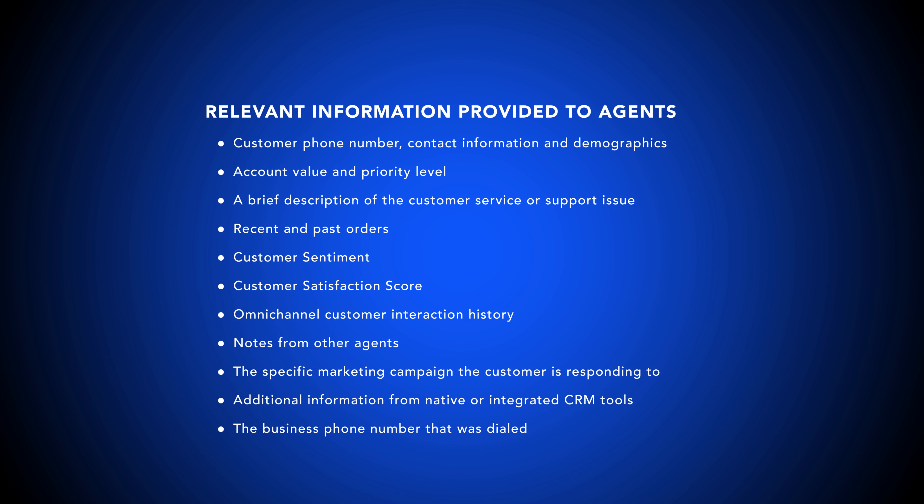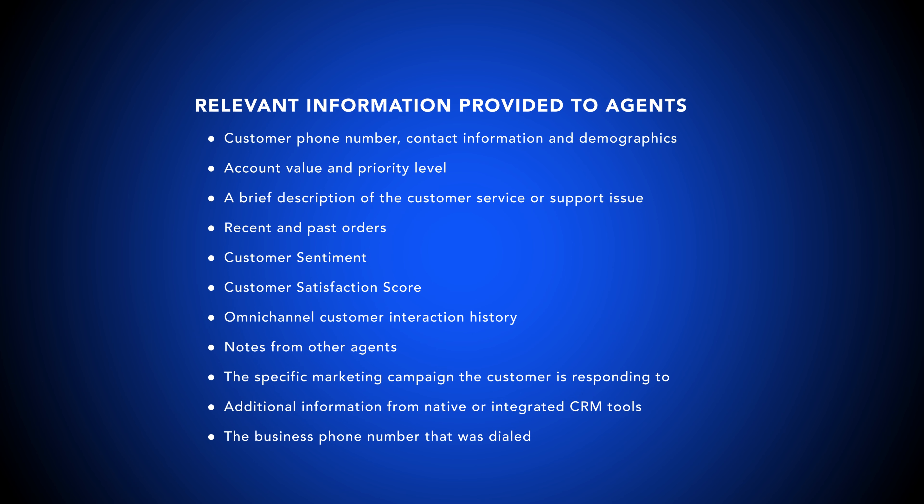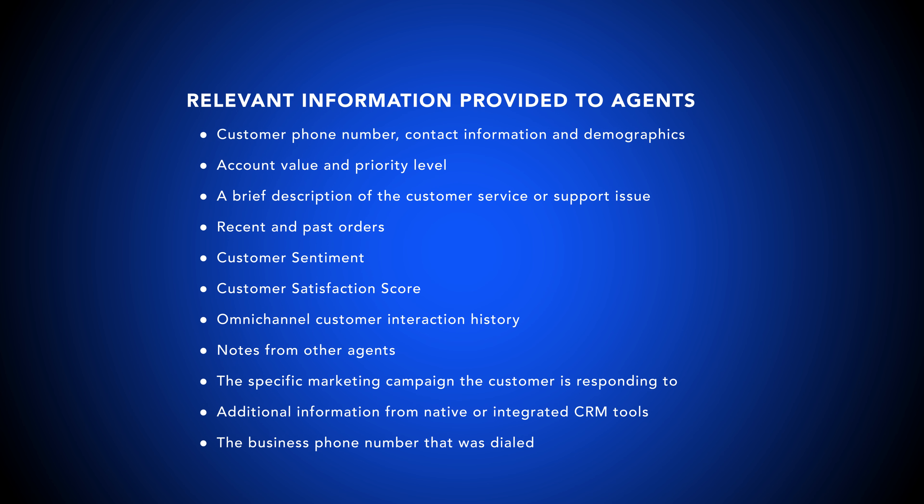This is known as standard call whisper. Alternatively, agents receive in-conversation coaching from a manager that only the agent can hear — also known as live call whisper or manager-led call whisper.